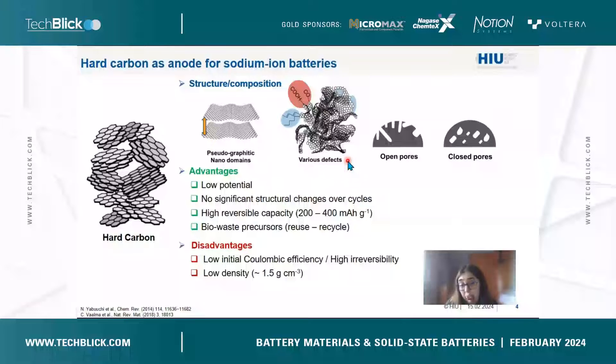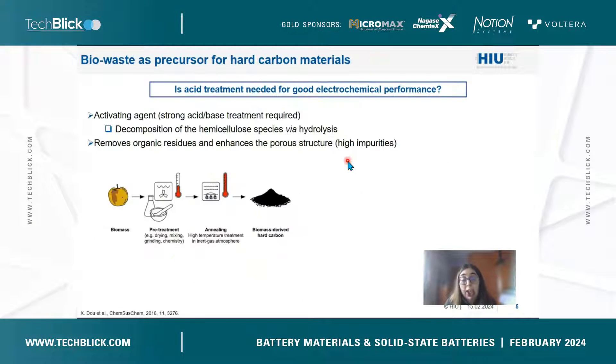Hard carbon does have some disadvantages. Among them is high irreversibility due to open porosity, which can result in low initial coulombic efficiency, and the density of the material is quite low compared to graphite. While the use of biowaste is one of the main advantages of hard carbon, once you use biowaste to produce it, you need to apply acid or basic treatment — either pre-pyrolysis or post-pyrolysis — in order to remove all the impurities present in the waste.